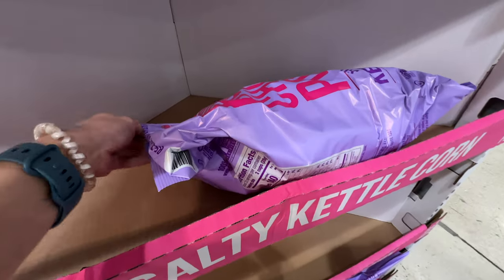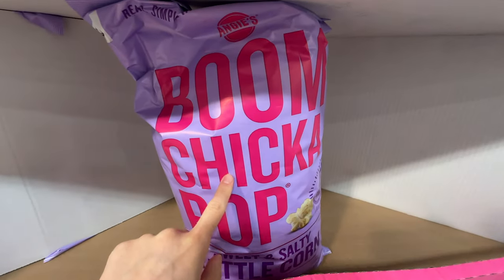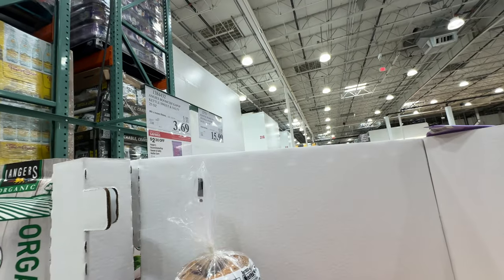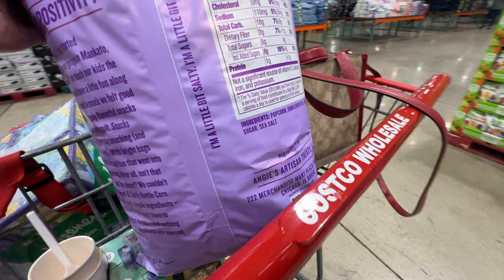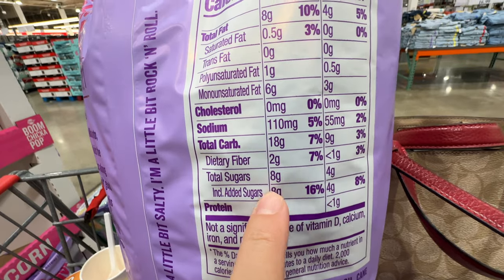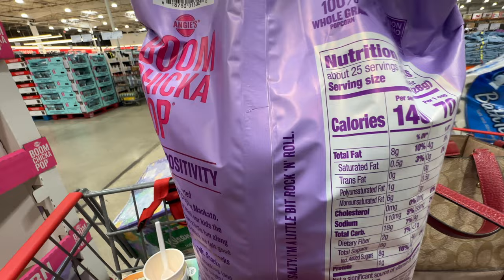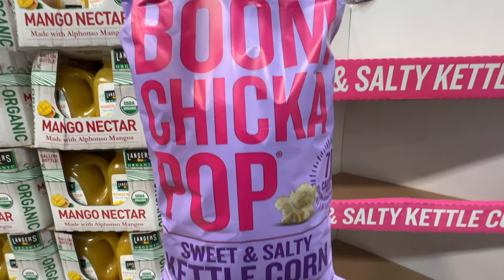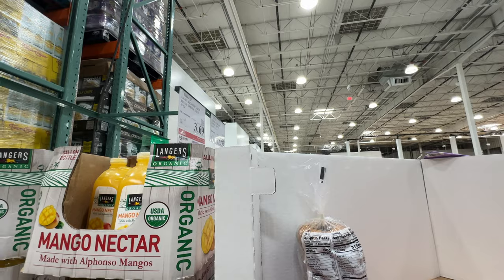This is one of my guilty pleasures — Boom Chicka Pop kettle corn, sweet and salty. It's on sale, $2.30 off, now $3.69. Why it's not healthy: sunflower oil and eight grams of added sugar per serving. Should I buy it when it's on sale? Comment below — I love it but it's against my own advice. The struggle is real.